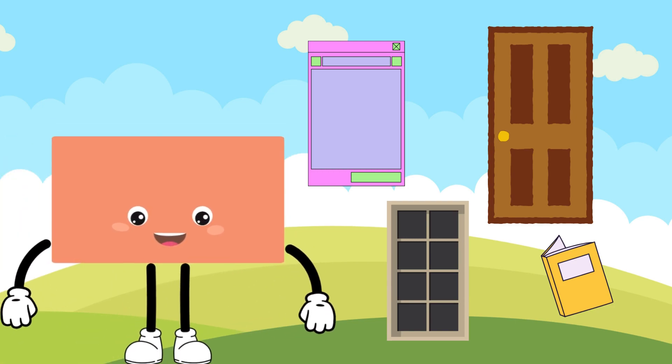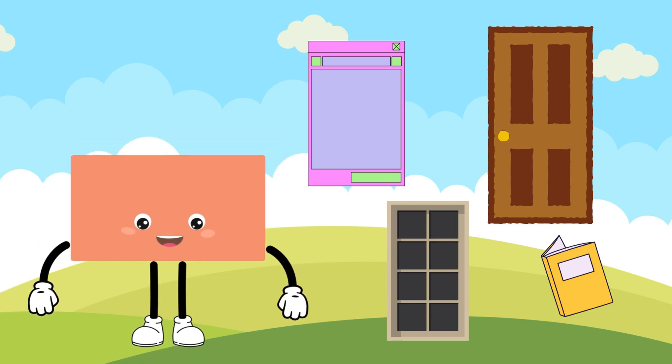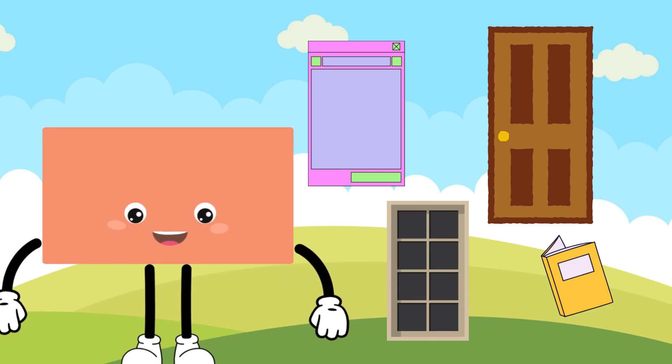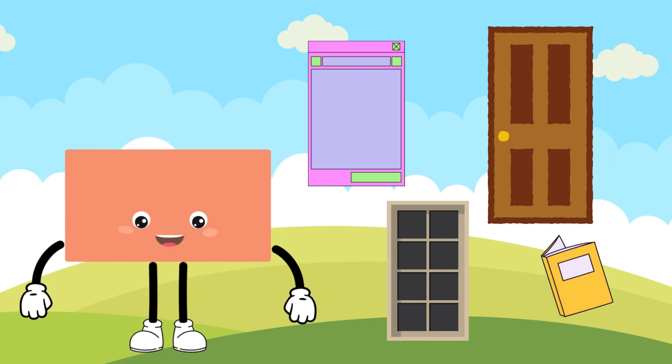Say hi to Rosie the Rectangle. Rosie is a 4-sided shape with opposite sides being equal and parallel. She is great for organising. Rosie is often seen as doors or books.